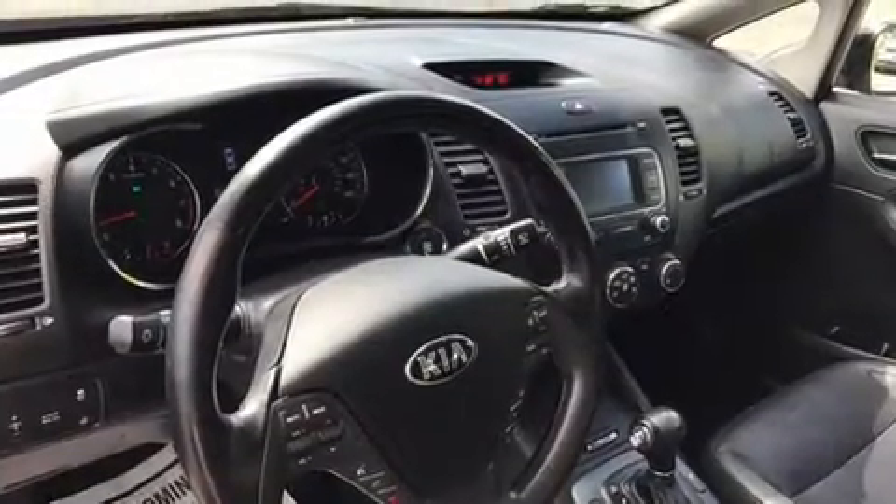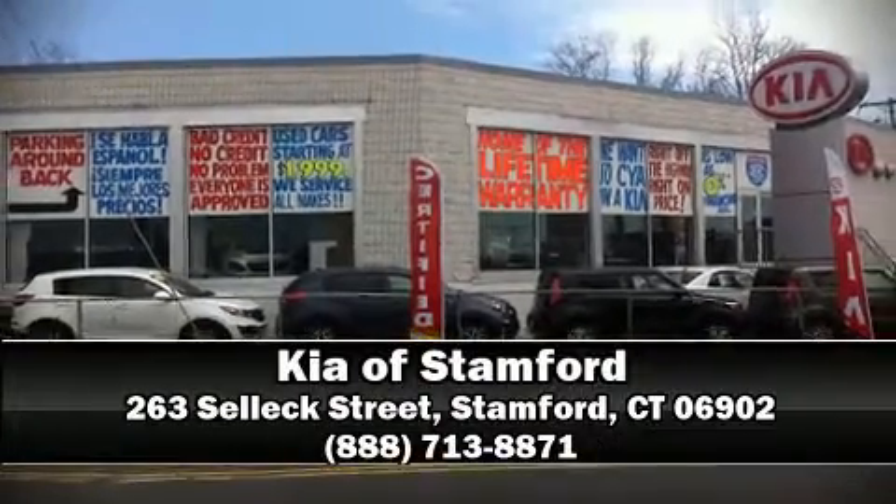Brake Assist technology provides extra pressure when applying the brakes. Please don't hesitate to give us a call if you have any questions.